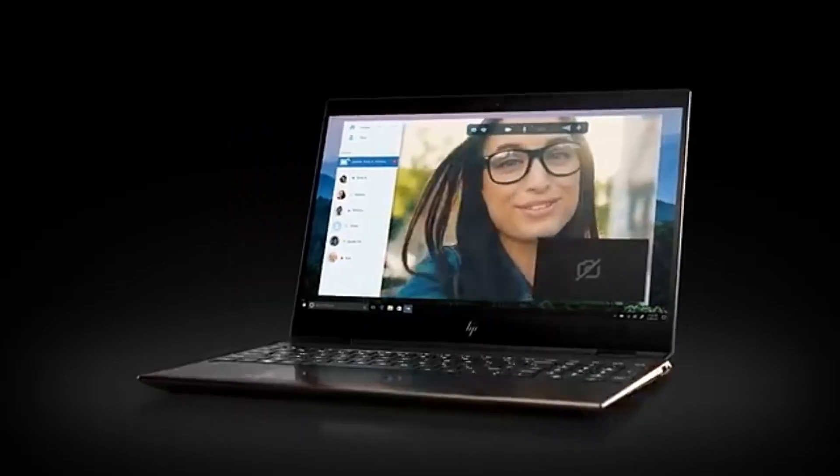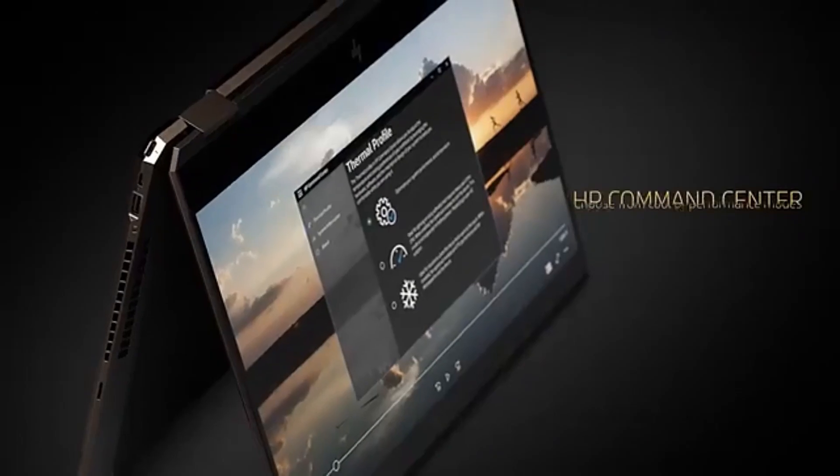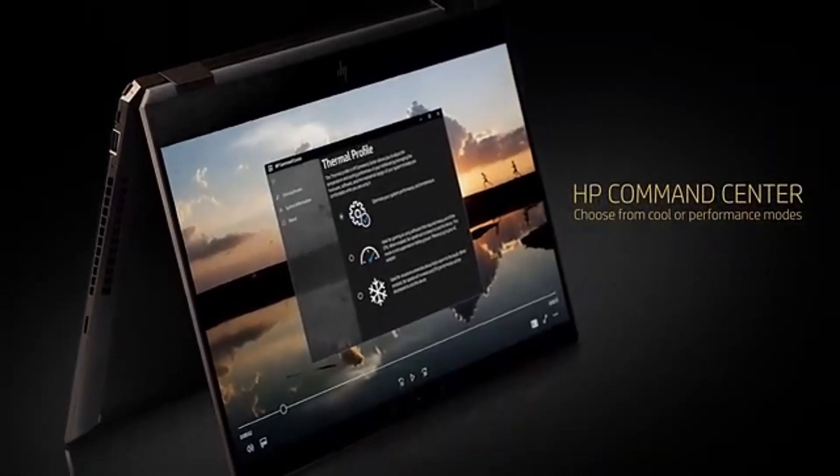It's not the coolest or quietest video editing laptop we've tried, but for an all-rounder that's not quite budget and not quite premium, we found the HP Envy 16 ideal.